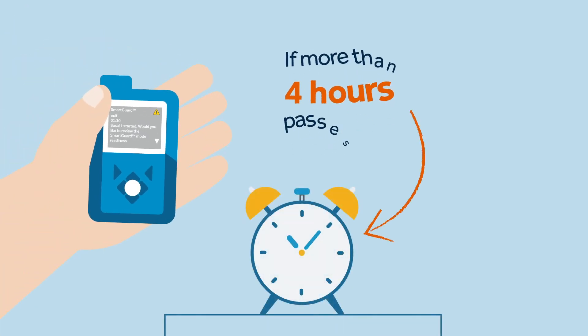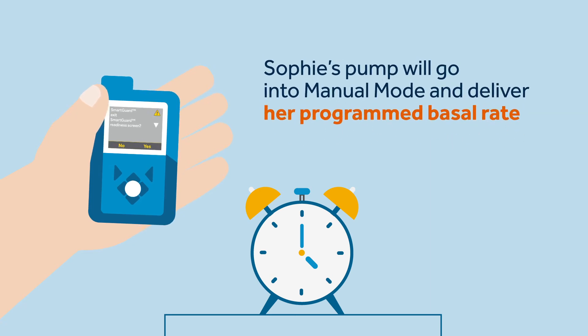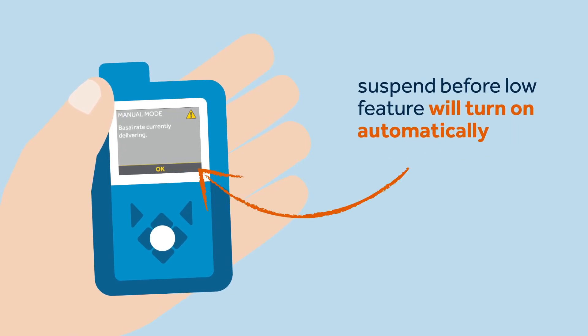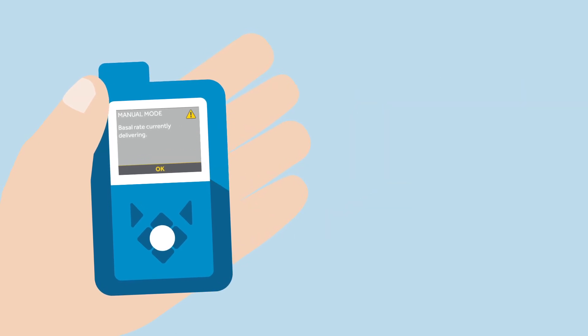If more than four hours pass, Sophie's pump will go into manual mode and deliver her programmed basal rate. If this happens, the Suspend Before Low feature will be automatically turned on by the system, if previously set to on while in manual mode.